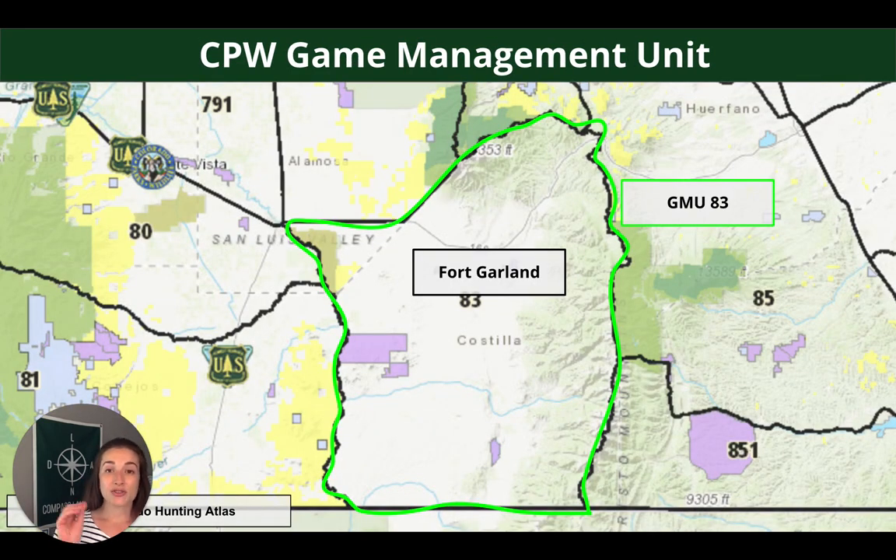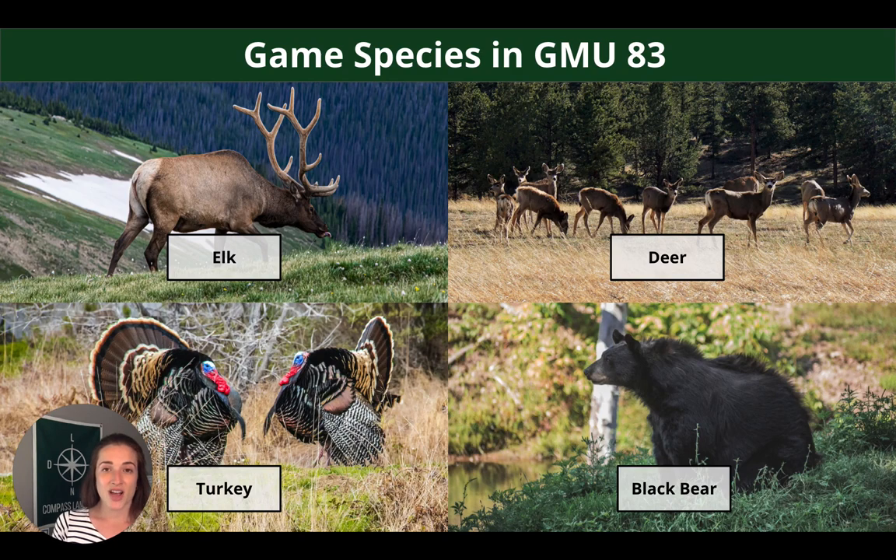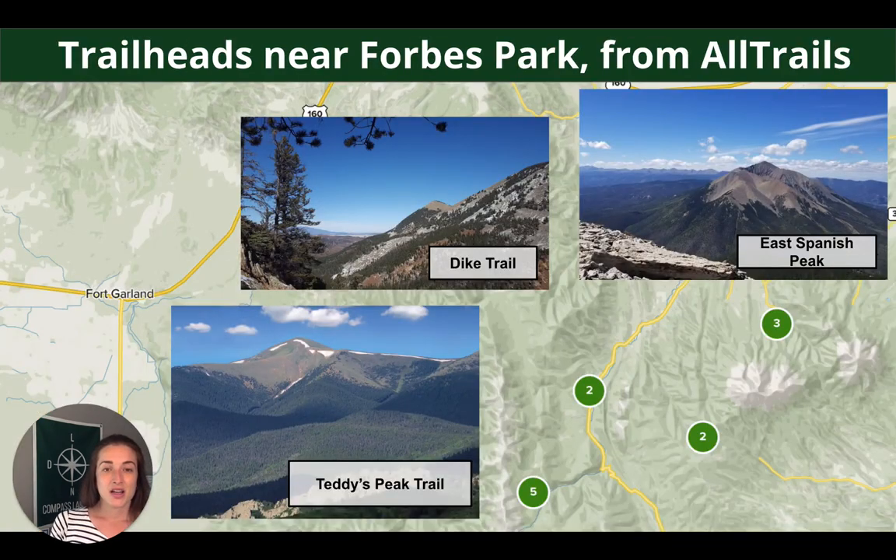There's no hunting allowed directly on the property, but you have really easy nearby access to hundreds of thousands of acres of public lands. Fort Garland is in GMU 83, outlined in green on screen. Some species you can expect to find here include elk, deer, turkey, and black bear. These are some popular trailheads near Forbes Park from AllTrails — East Spanish Peak, Dyke Trail, and Teddy's Peak — all accessible right from inside Forbes Park. Really cool spot with lots of nature activities and mountain peaks to explore.